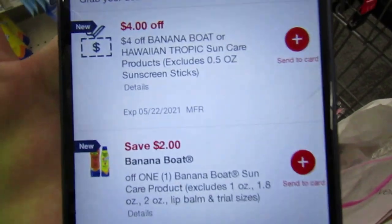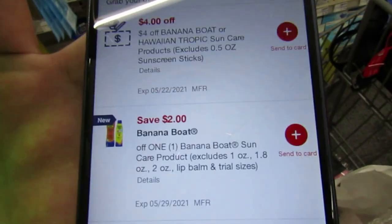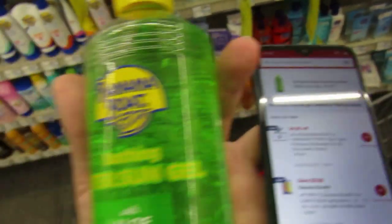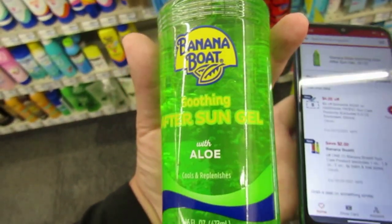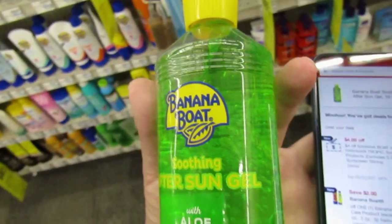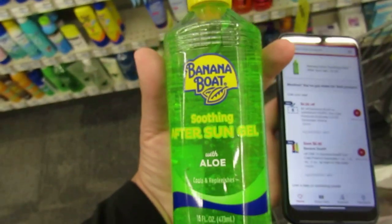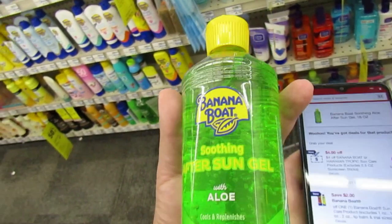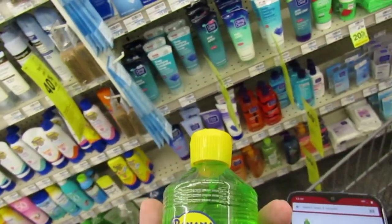I have a $4 off Banana Boat or Hawaiian Tropic Sun Care CRT and a $2 manufacturer Banana Boat coupon — that's $6 worth of coupons. The cheapest Banana Boat product I see is priced at $8.99. I'll keep looking for something cheaper, but at $9 with $6 in coupons, I'd pay $2.99. I think I'm going to pick it up since we plan on doing some swimming this summer.